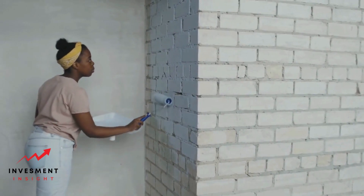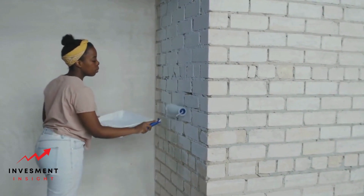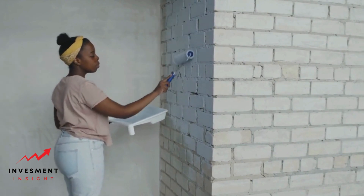Renovating the basement can provide a return on investment of up to 70%. Address moisture issues, add lighting, and design the space for functionality.